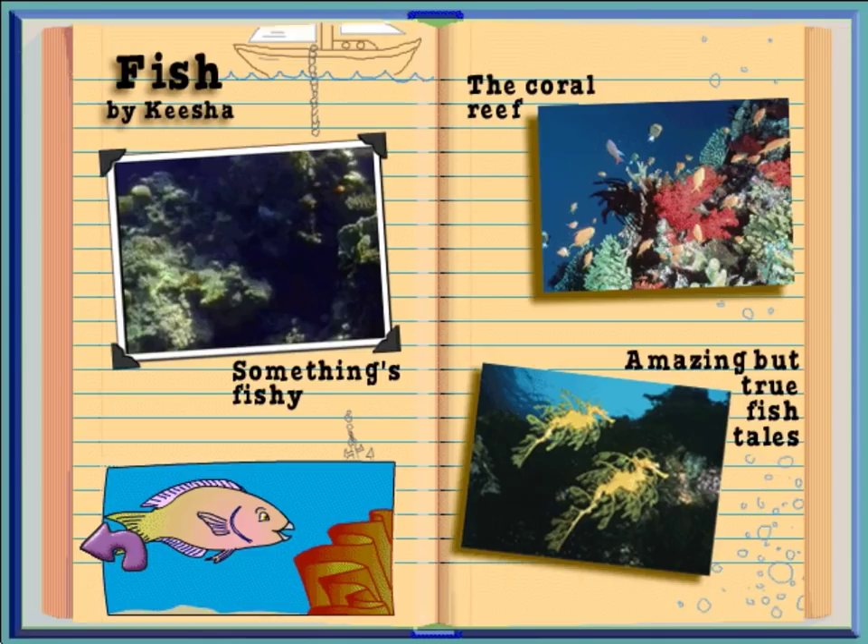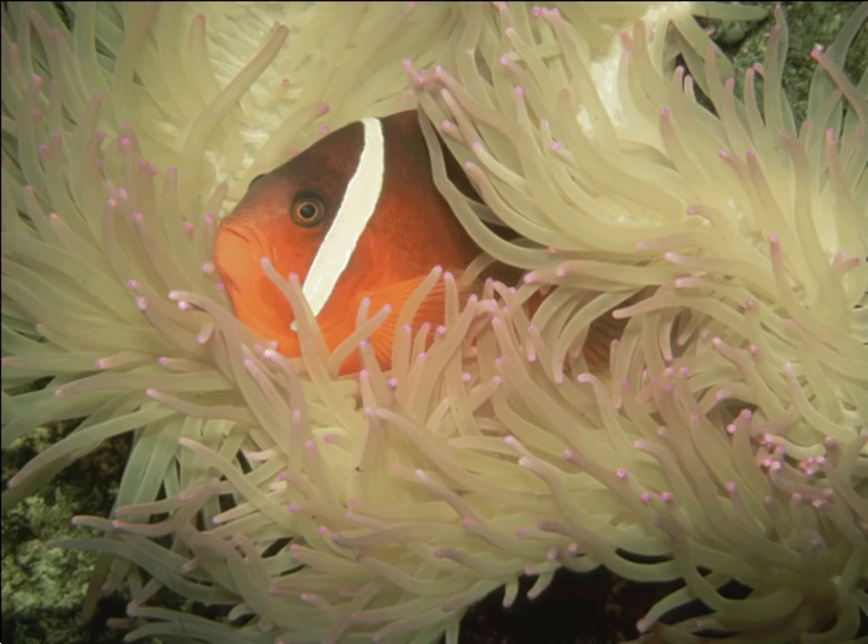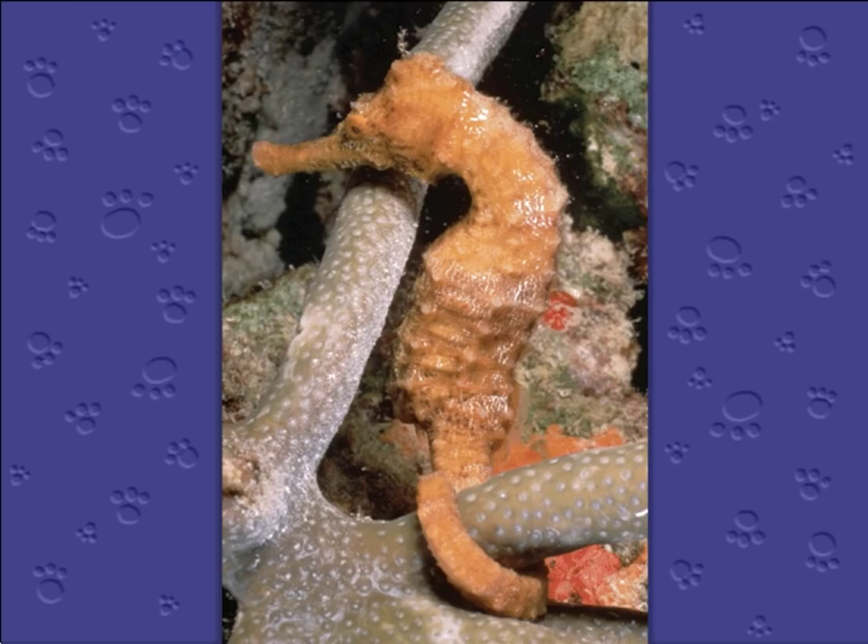Amazing but true fish tales. Under the sea, there are fish and other creatures that are stranger than even I can imagine. Like these sea dragons, who look just like the seaweed around them, making it hard for their enemies to find them. Clown fish protect themselves by living inside stinging anemones, but for some reason they never get stung. Father sea horses — not the mothers — carry their babies in a pouch.